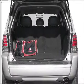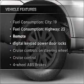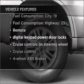Heated seats are a desirable comfort feature. And with these notable features, you won't want to miss out on the opportunity to own this amazing vehicle.